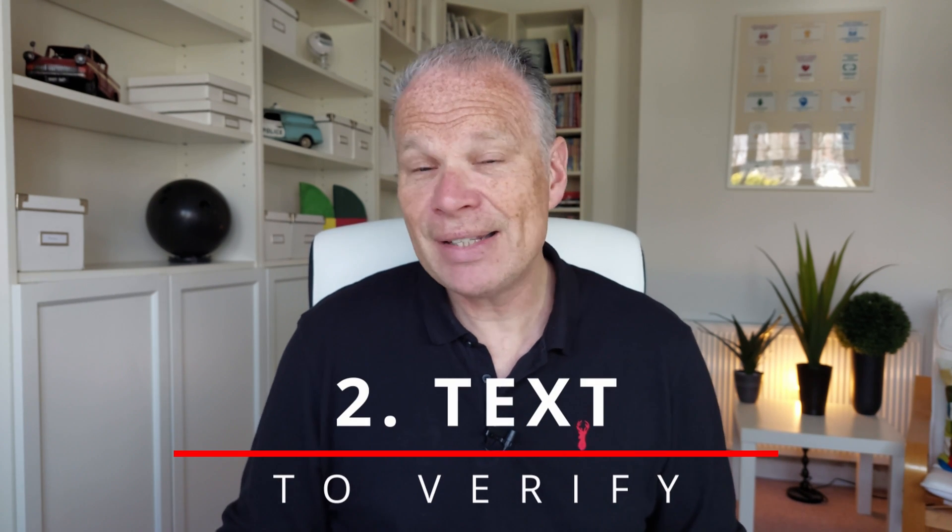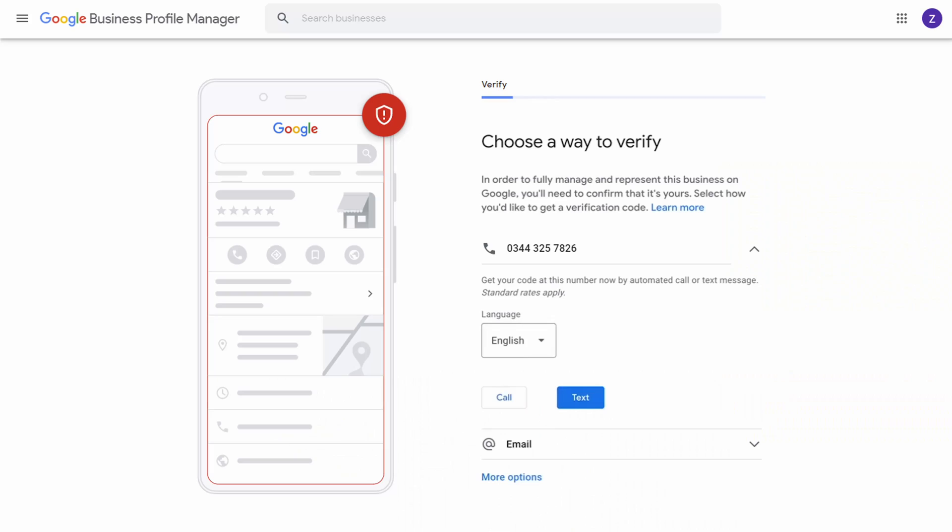The second option is text. In some cases and with some businesses, Google is prepared to send you a text. All you need to do is reply to the text and that will give you authentication with Google.